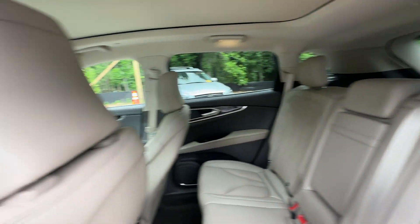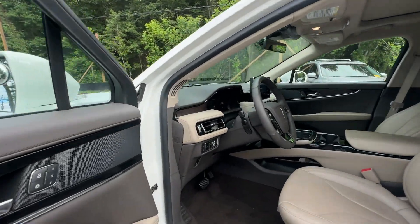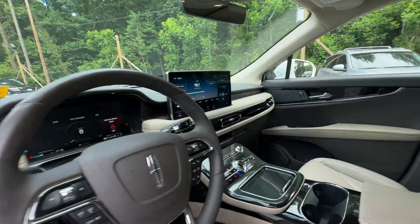2022 Lincoln Nautilus with less than 10,000 miles on the odometer, this SUV offers space as well as power and performance.